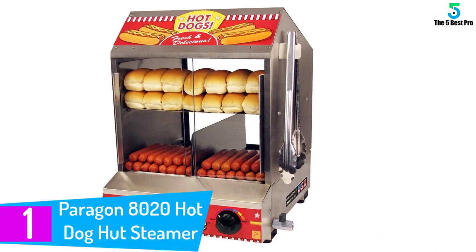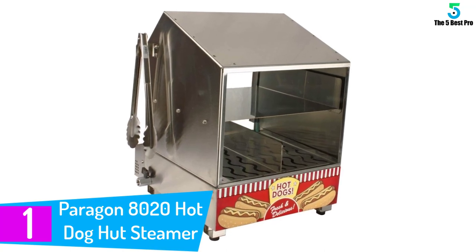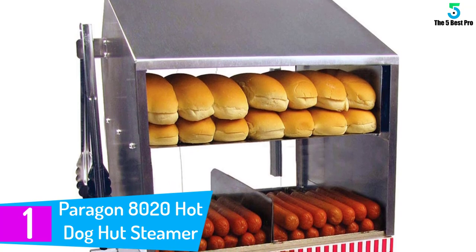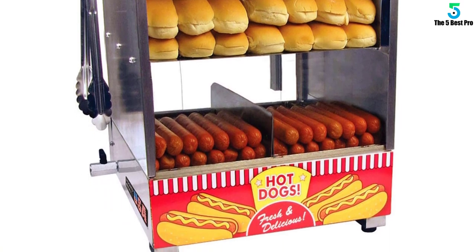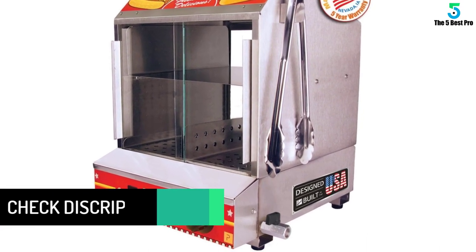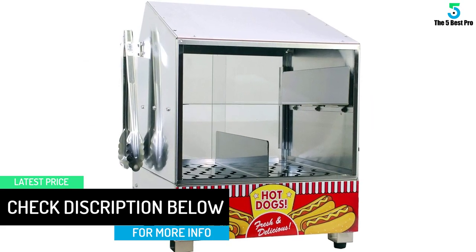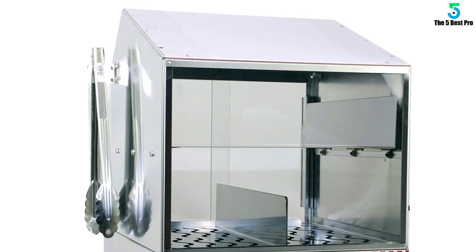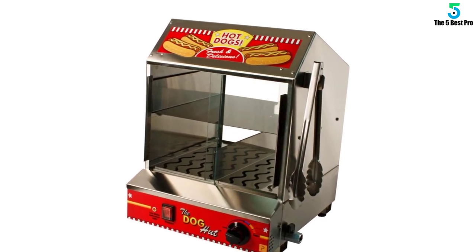And finally at number 1: Paragon 8020 Hot Dog Hut Steamer. It is easy to clean, thanks to the removable tray that holds drips and other food juices. Slide the doors to get quicker access to the buns and sausages. The parts of this warmer are dishwasher safe. It comes with a release valve that quickly turns to prevent spills and finger burns. The tongs plus hanger give you safe operation when turning your favorite snack. We love the large 8-quart water reservoir that steams for multiple cycles without the need for a refill.